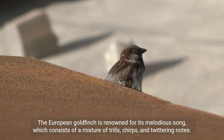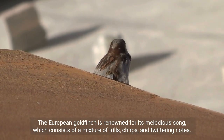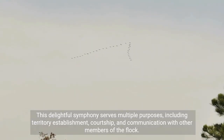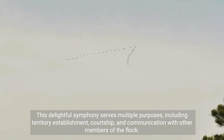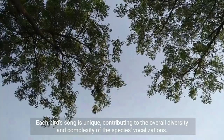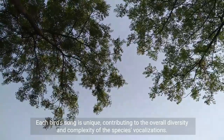The European goldfinch is renowned for its melodious song, which consists of a mixture of trills, chirps, and twittering notes. This delightful symphony serves multiple purposes, including territory establishment, courtship, and communication with other members of the flock. Each bird's song is unique, contributing to the overall diversity and complexity of the species' vocalizations.